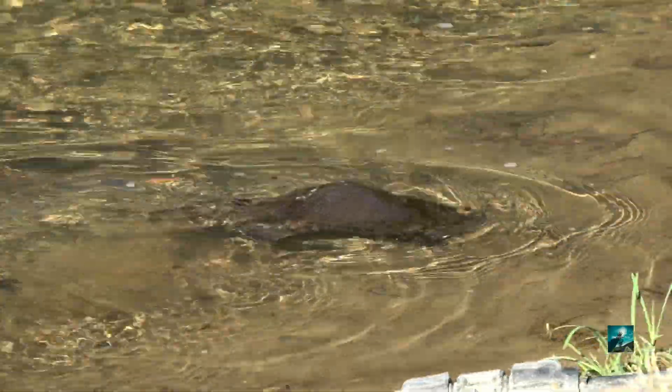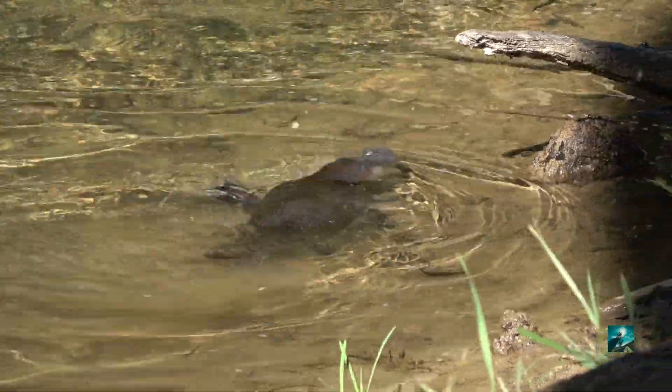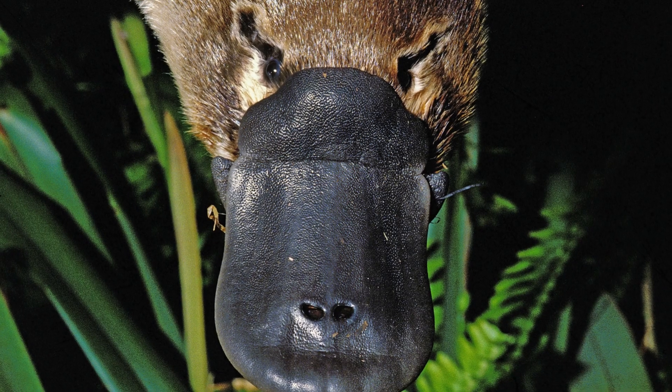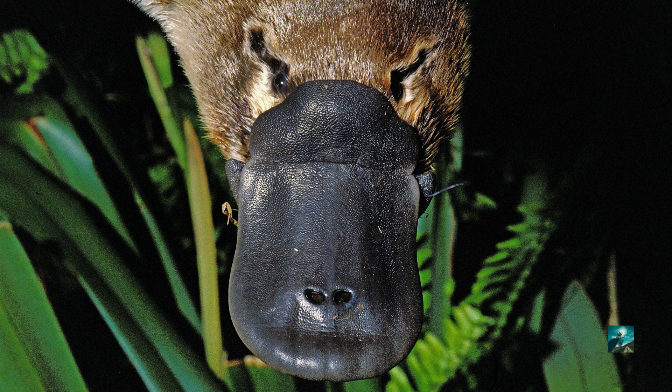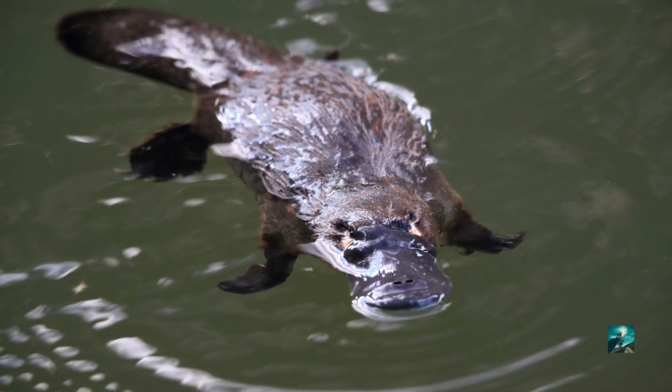It has webbed feet and venom like a reptile. This unique animal is the platypus. Its name means flat feet. Platypus live in Australia and Tasmania near the freshwater streams.